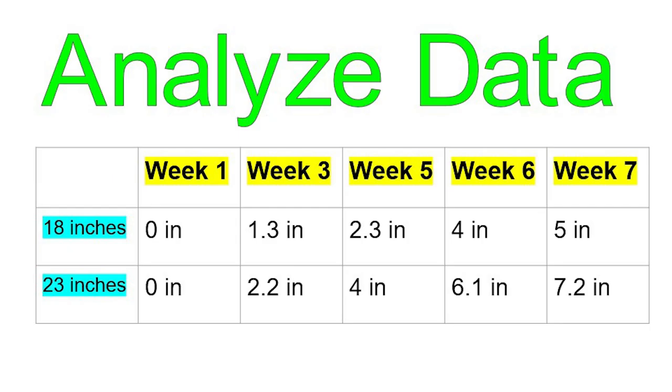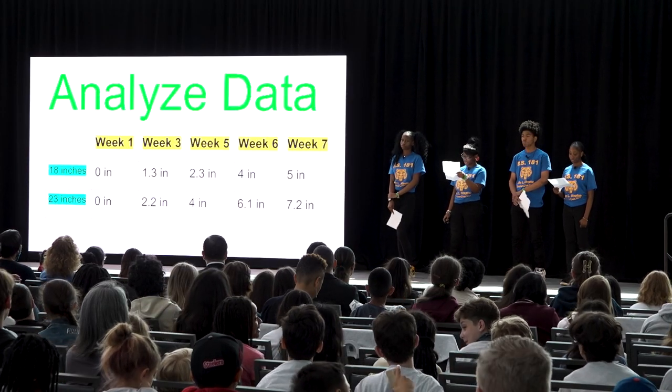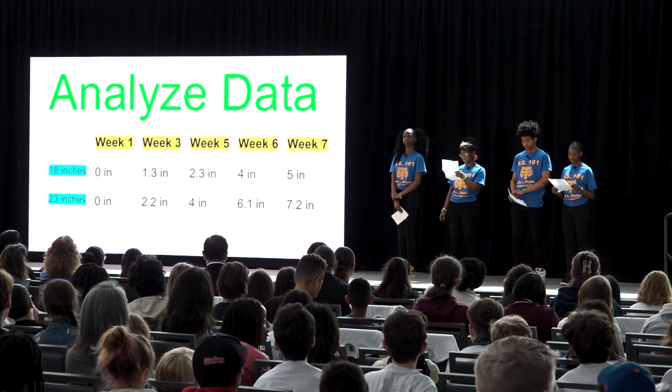Week one was both no growth. Week three was 1.3 and 2.2 inches. Week five was 2.3 and 4 inches. Week six was 4 and 6.1 inches. And week seven was 5 and 7.2 inches.